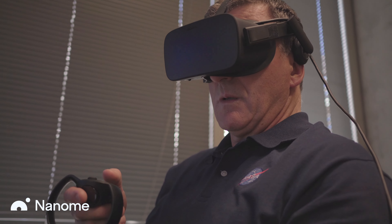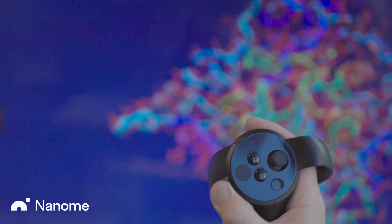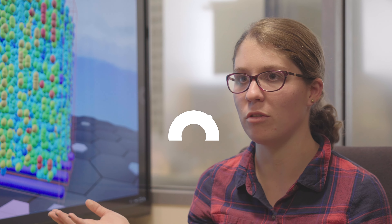I would suggest to anyone who is in macromolecular analysis and structure to consider that technological leap. I thought Discovery Studio was the best thing ever, so to be surprised like that was pretty shocking. I can't even imagine what levels this could go to in the future.